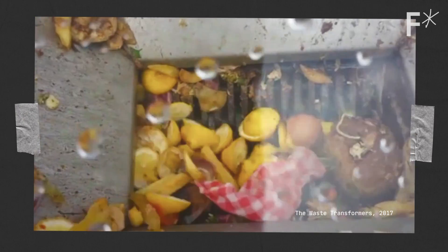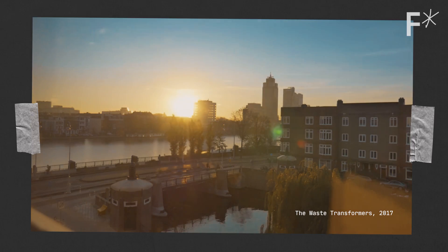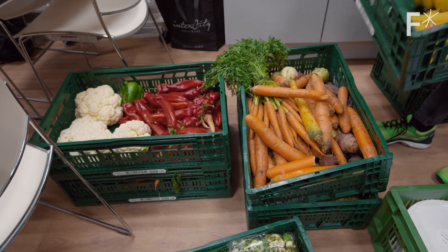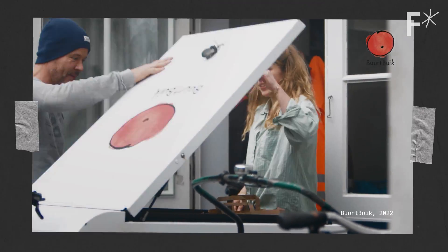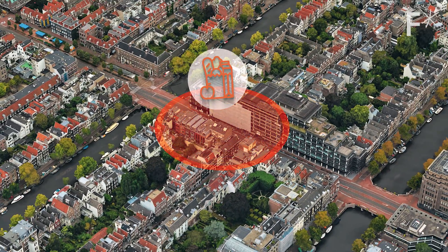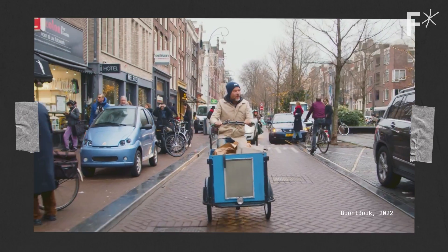These experimental test sites are modest in number, but they're expanding across the city. Another effort lets food be food. Unspoiled groceries are wasted when stores feel they can no longer sell them after a certain date. Nonprofit Buurtbuik rescues food from stores before it's discarded and provides it to local communities. And because this is Amsterdam, the food is collected by bike.